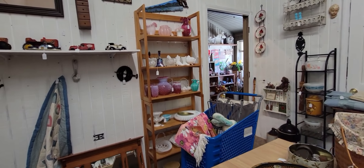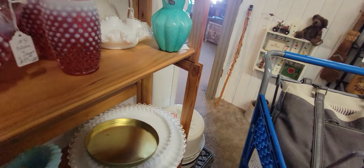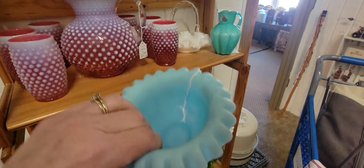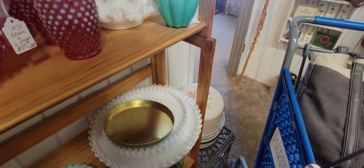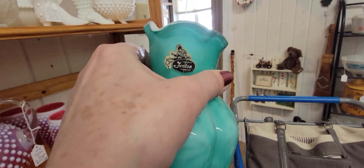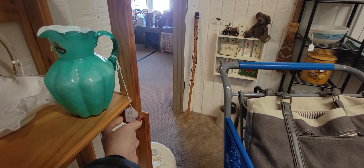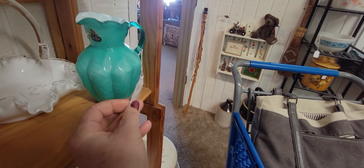Here we've got some Fenton. Oh, it's too bad — here's the bottom of a Fenton fairy lamp, the Burmese pattern, but I don't have the top. It's a lovely color — oh, beautiful! It's got the foil sticker, it is marked Fenton on the bottom. This one is $37.50.